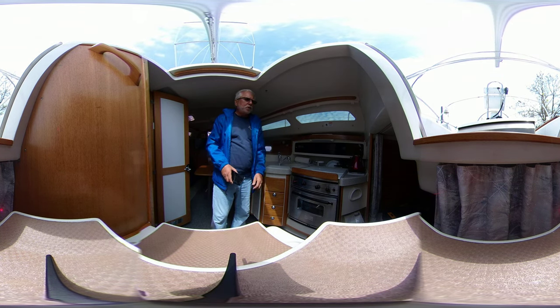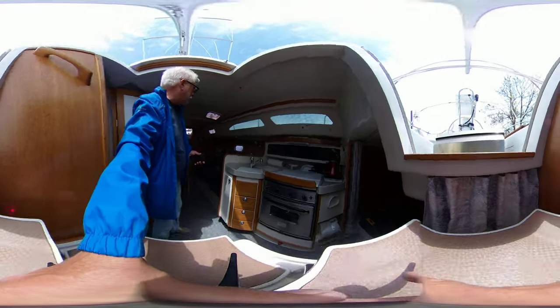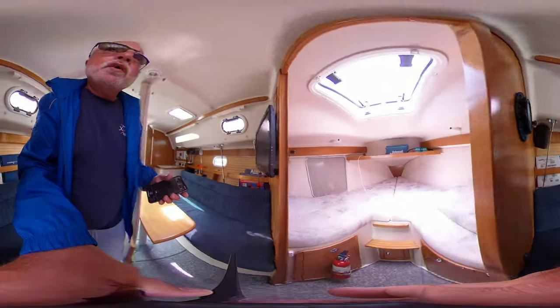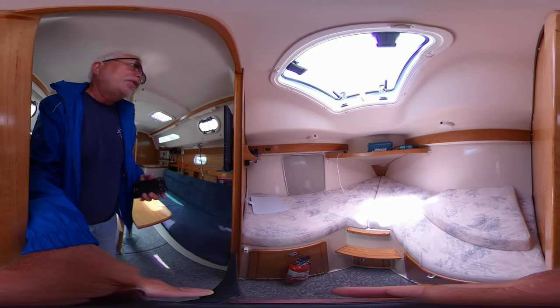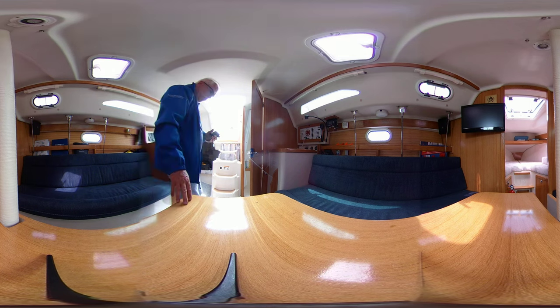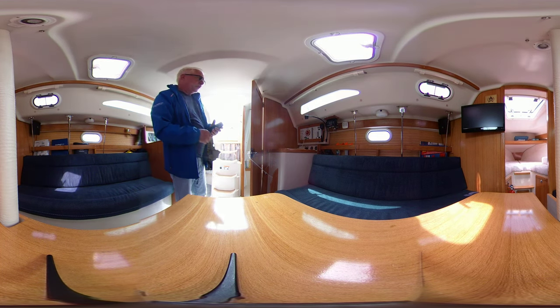We have a nice-sized aft cabin — great for a teenager or a couple of small kids, with their own hanging locker. Up here you can see that we have a good-sized V-berth, great for two people. You can also accommodate more sleeping here in the dinette area.